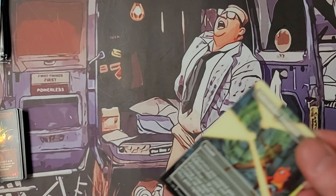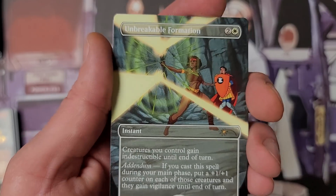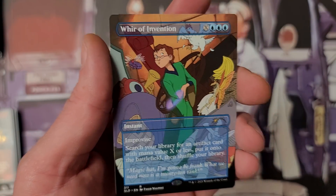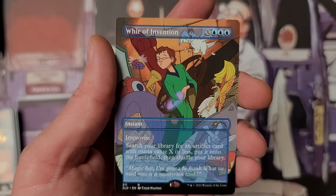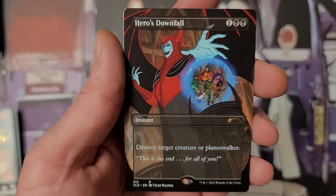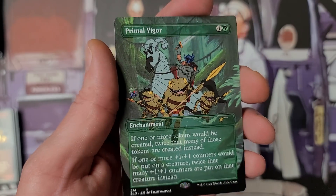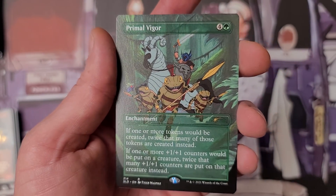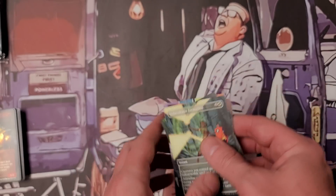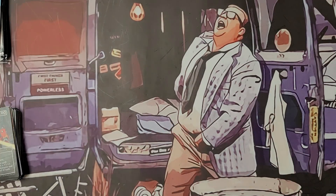Unbreakable Formation — in foil that would look nice. I wonder if I'm opening a foil one. This reminds me of Saturday morning cartoons — they had a D&D cartoon in the 80s. Heroes' Downfall — I was blown away to learn they reprinted this in the latest set as an uncommon. Impact Tremors — really really cool. Primal Vigor — probably one of the more valuable cards in here. Commander's Sphere.